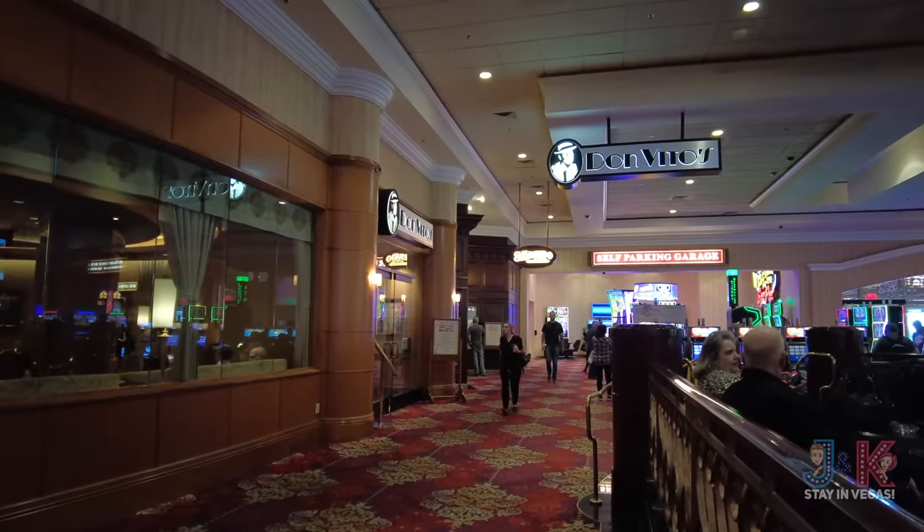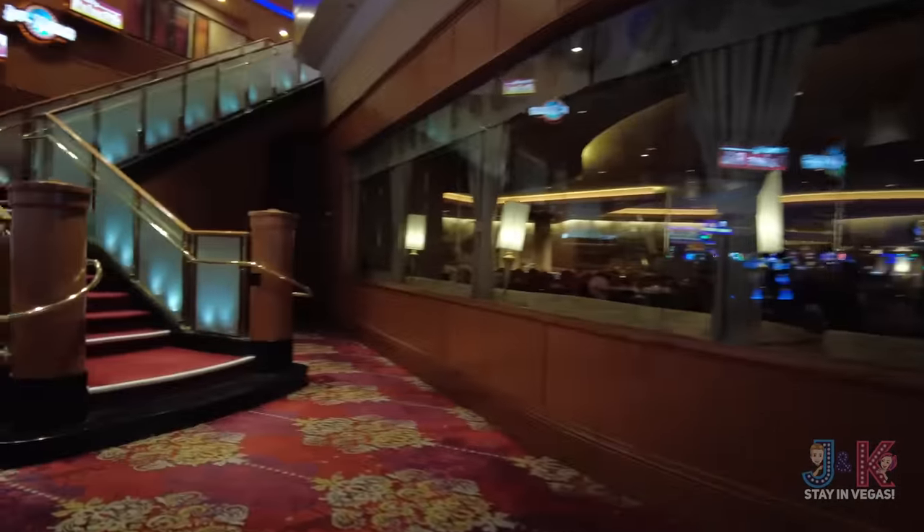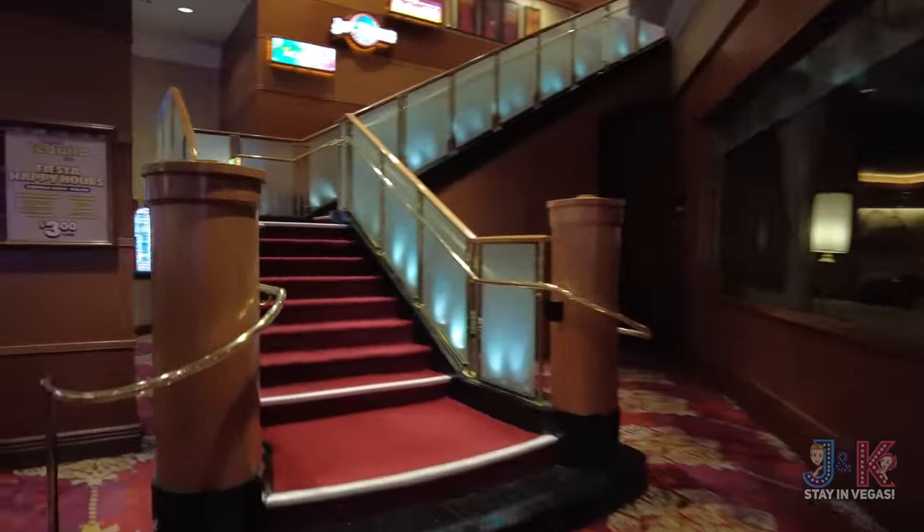Spinning around from hotel registration, let's go check out the second and third floors here at South Point — the different restaurants, the Equestrian Center, Bowling Center, and everything else. Spinning back to where we were in the first part of the tour by Don Vito's and Silverado Steak Ranch, here's the staircase that goes up to McGill's Tequila Bar.